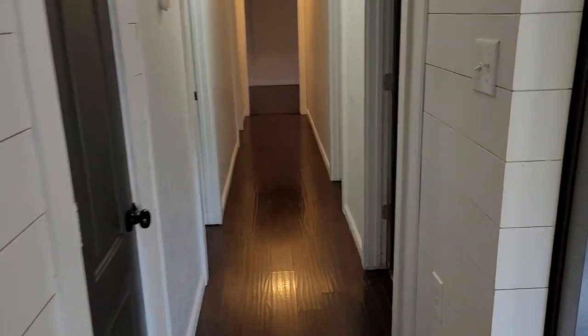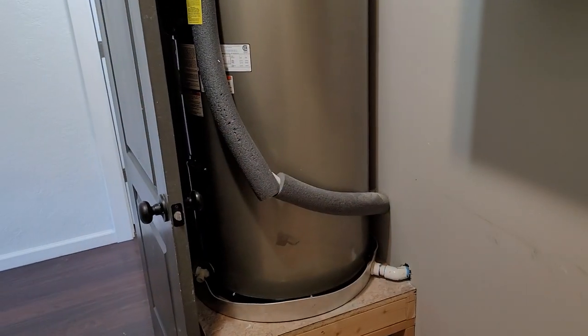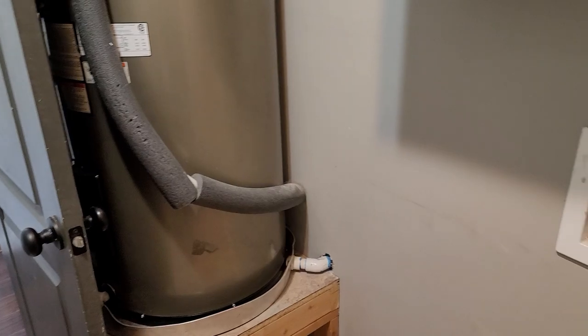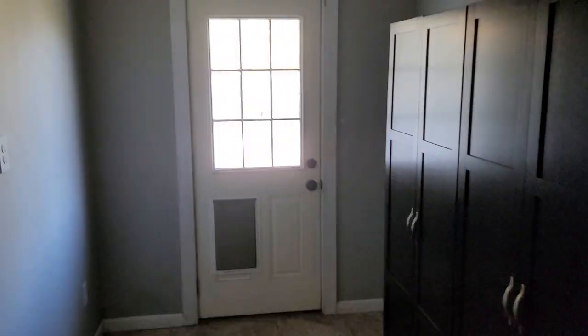Long hallway. Utility room — water heater is properly done, got a big unit but it's got a drain pan and everything. Big storage in the mudroom, and that goes back out to the other deck.